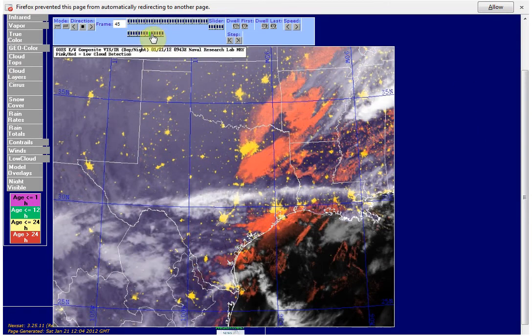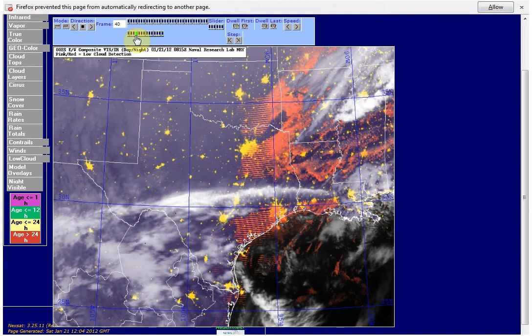Right here, see it? Right at 8:15 right here, coming down Texas. The red is low cloud detection, and so there's something that's crossing over, or it's at the edge of this low cloud detection, which just happens to be kind of in a straight line here. You can see it all the way down in these areas too.